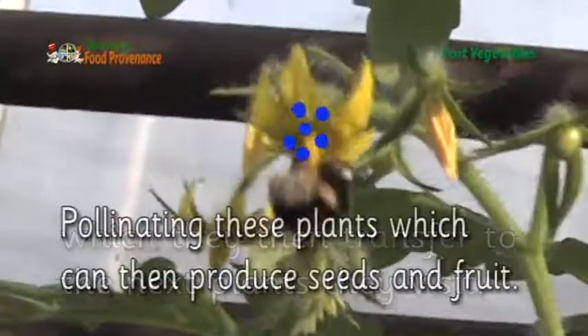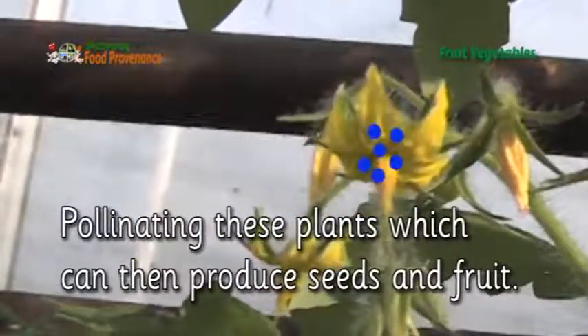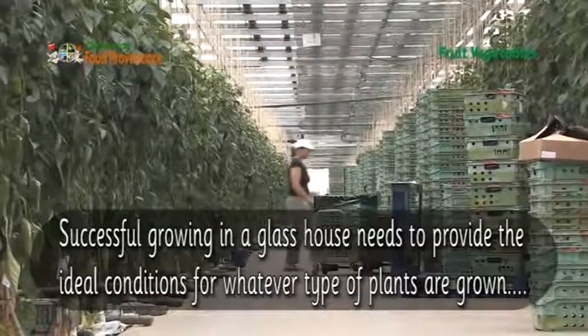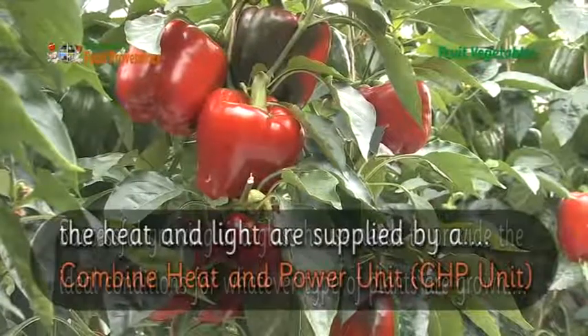When collecting pollen, bees also accidentally collect some on their bodies, which they then transfer to the next plants they visit, pollinating the plants. This can then produce seeds and fruit. Successful growing in a glasshouse needs to provide the ideal conditions for whatever type of plants are grown.